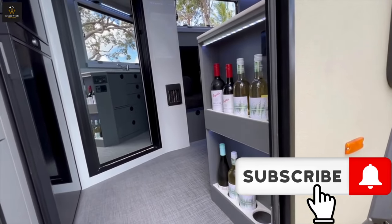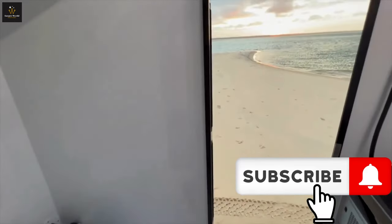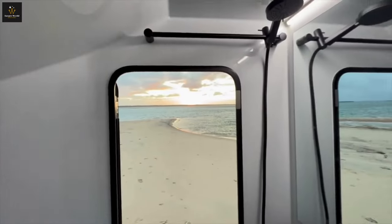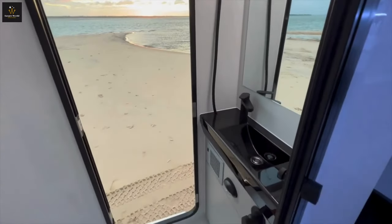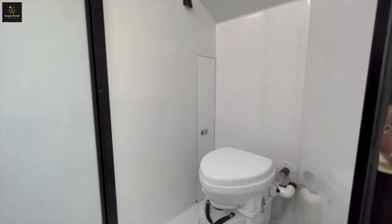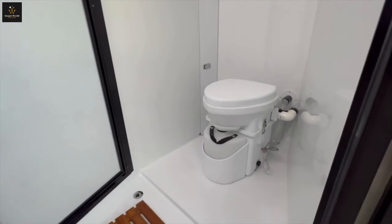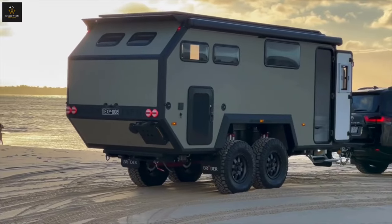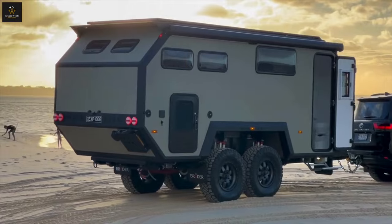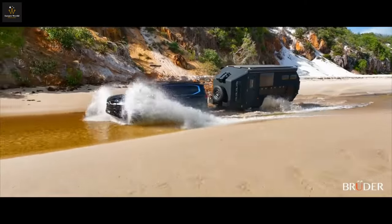Enjoy natural lighting, remarkable ventilation, and stargaze from the master bed's windows. Whether you find yourself in the Australian outback or under the northern lights of the Arctic Circle, the Bruder XP8 is not just a caravan — it's an experience, an invitation to embark on a journey where adventure meets luxury, and the possibilities are as vast as the landscapes it conquers.